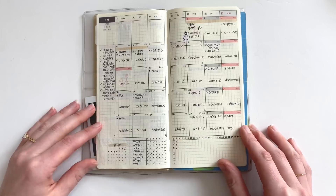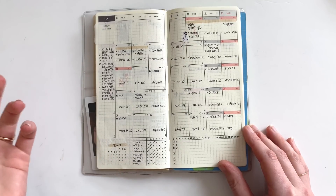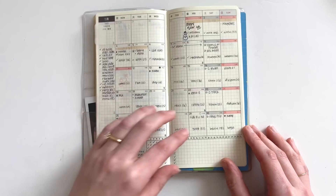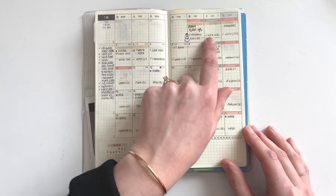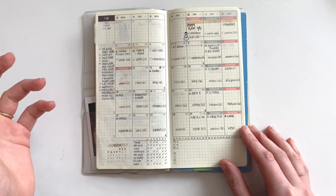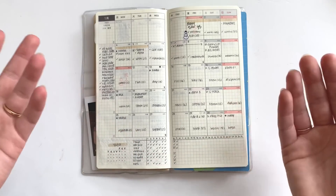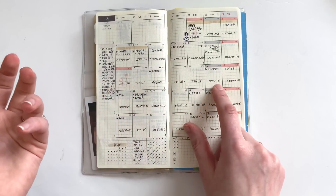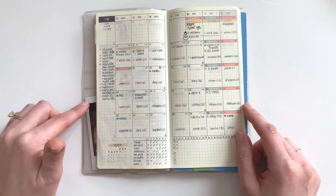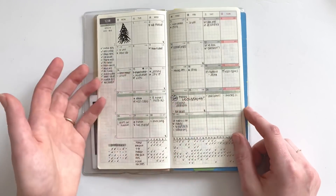Moving into January, I did essentially the same thing. I still have a habit tracker, and I updated my specific habit tracker to my yoga challenge because I do the Yoga With Adriene 30-day challenge every year. I have a running inbox of things I need to do this month, and it looks a lot busier just because I added in our yoga sessions from the calendar that Adriene releases with her 30-day challenge. I didn't want to create a separate tracker in the back when I already had a monthly calendar. I may do separate trackers in the back if I really stick with yoga this year, since this does feel like my month is a little more full.